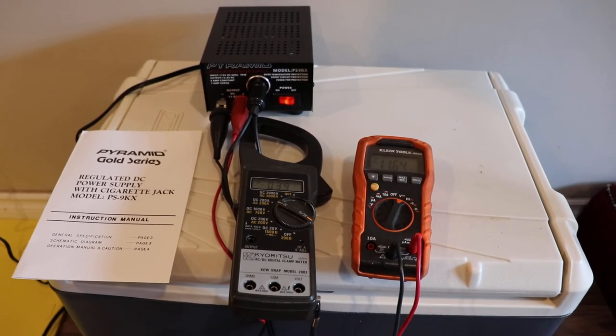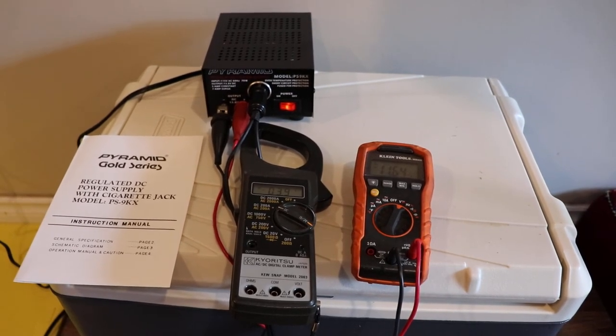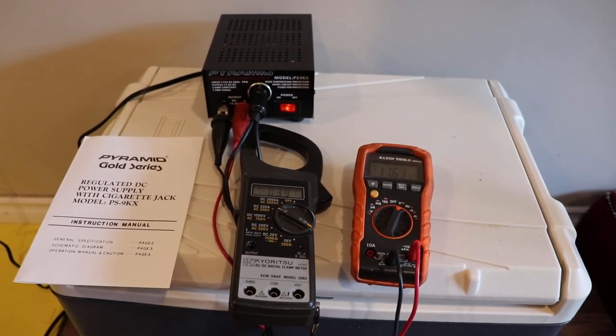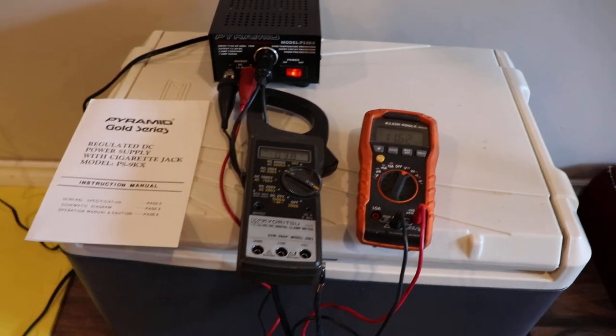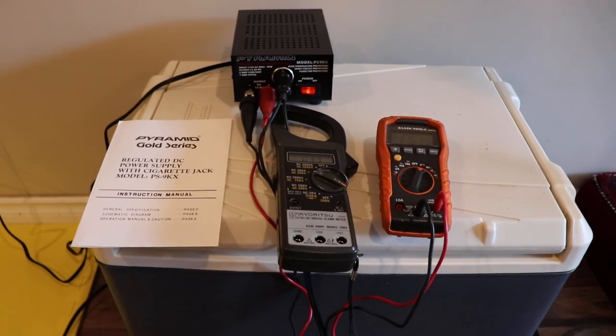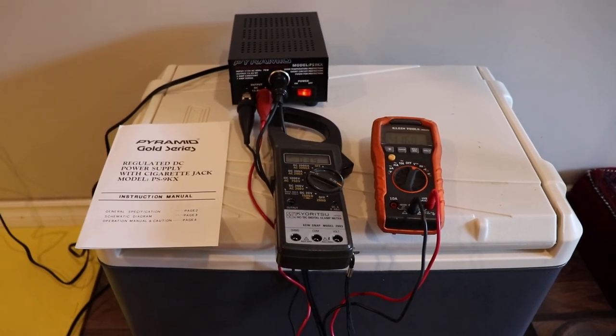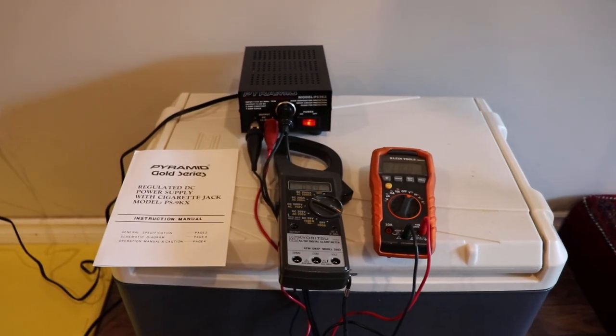After about 15 minutes, like it says in the manual, it's going to trip out and stop putting out power. Then after it cools down it automatically turns back on. But this kind of cooler needs to run continuously — it doesn't have a compressor or anything like that, it needs continual power. So this doesn't work. Thank you for watching.